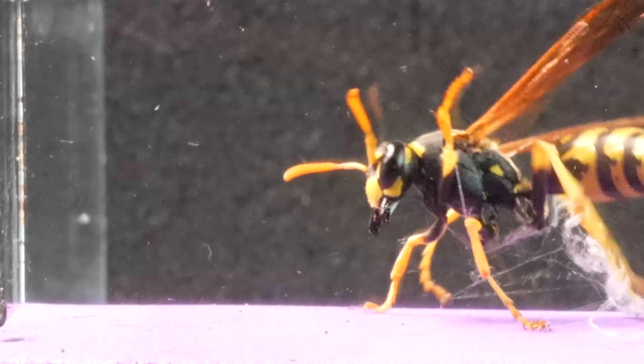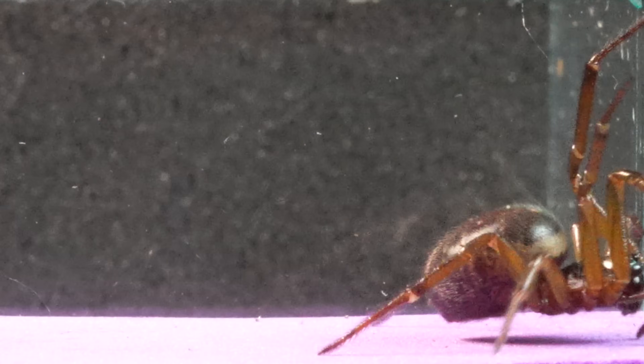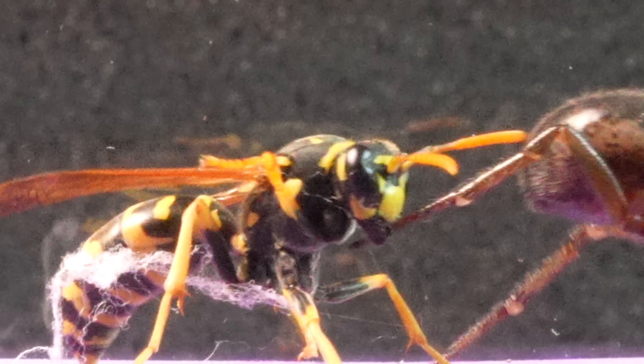This allows us to expand their study, exploring in detail aspects that would otherwise go unnoticed, thus deepening our understanding of this miniature world parallel to our own.